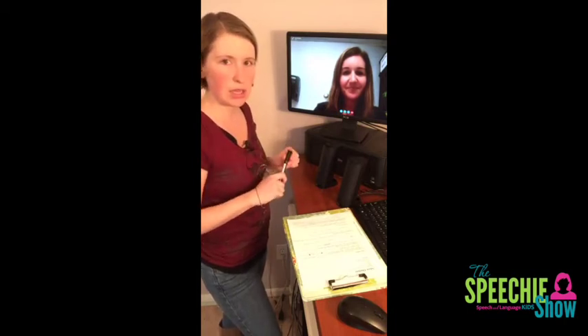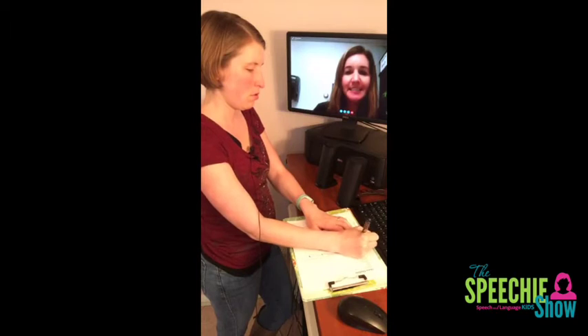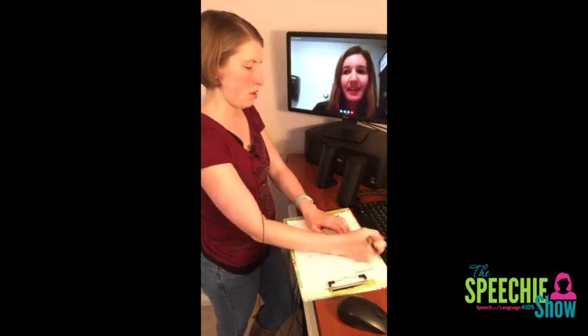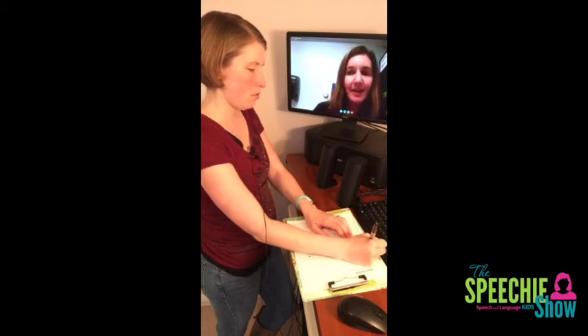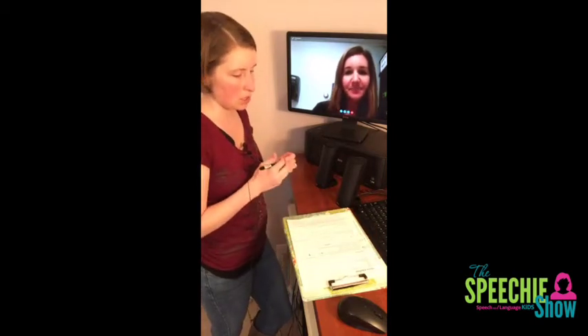I'll get that link from you and put it in the show notes at speechandlanguagekids.com. Someone has asked for the list of the main prefixes and suffixes again. For prefixes, I start with pre, un, mis, and re. For suffixes, I do -able (A-B-L-E), -ly (L-Y), -less (L-E-S-S), and -ful (F-U-L). I'll write those in the show notes too, so you don't have to take notes on that.